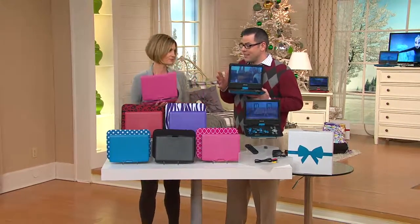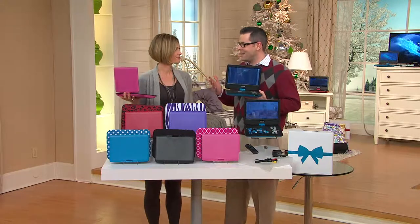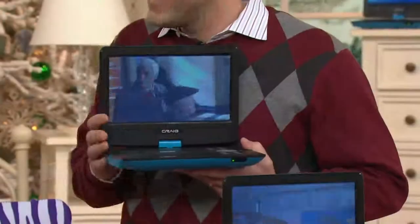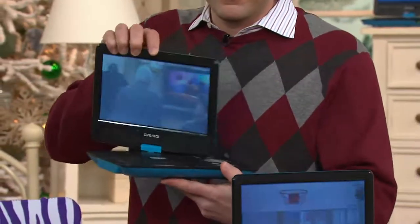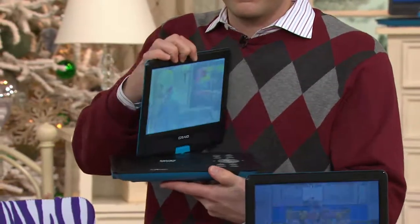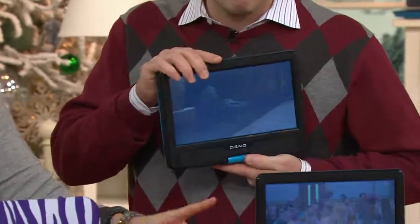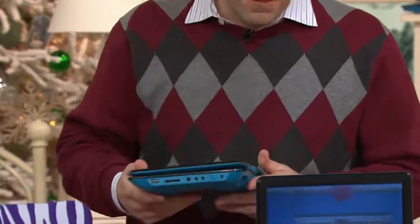And of course you get something that is so much fun that when you open it on Christmas, everyone gets to enjoy the content right away. It's all ages — it truly is. And it's from Craig. Before we take a little tour of everything that's in it, I want you to take me through all the accessories we're getting.